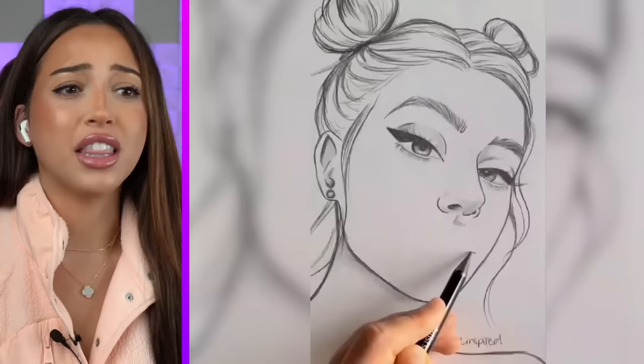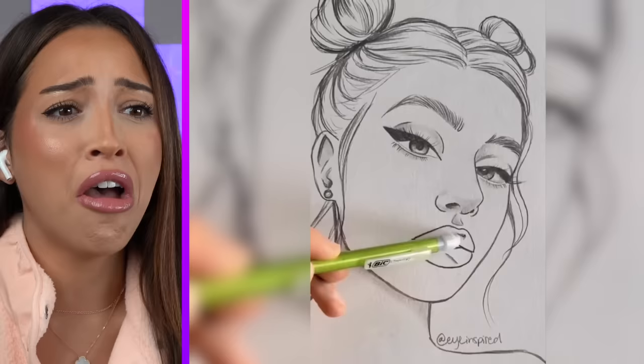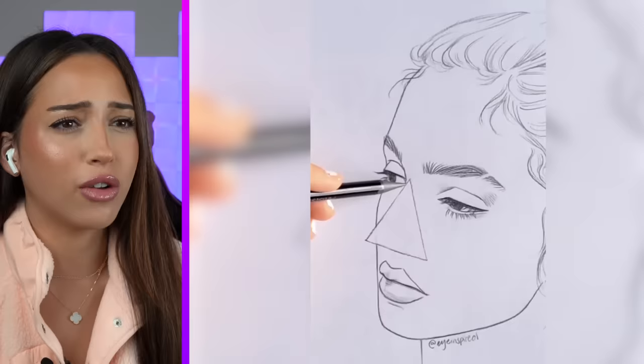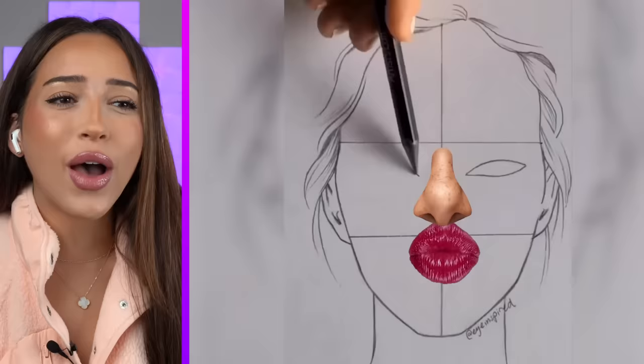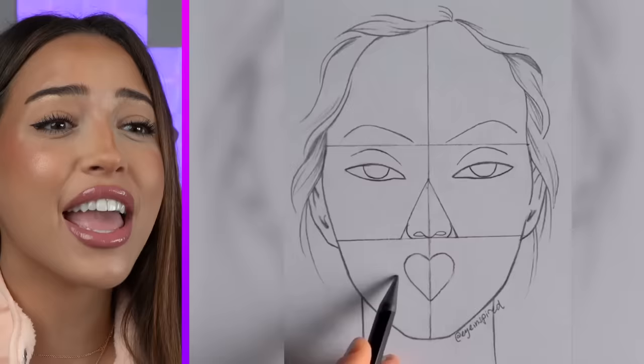These are the world's top drawing hacks to make drawing a lot easier. You draw a heart and then just connect the lines, and then all of a sudden you have perfect lips? Now draw a triangle. I don't know how this is going to turn into a nose. How is that so good? They did lips, they did a nose, now it's the full face — the triangle nose and the heart lips. I just can't get over how good that is.